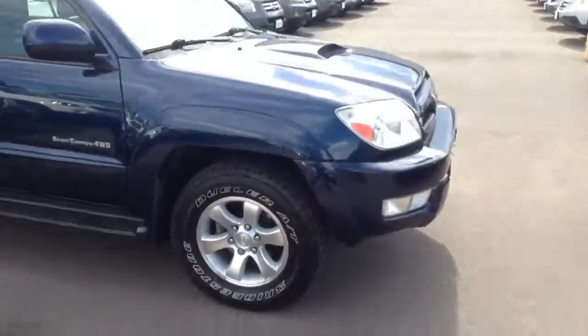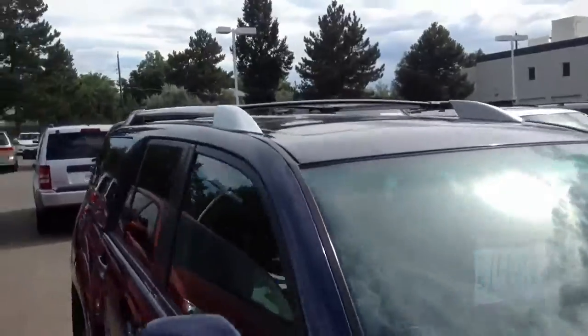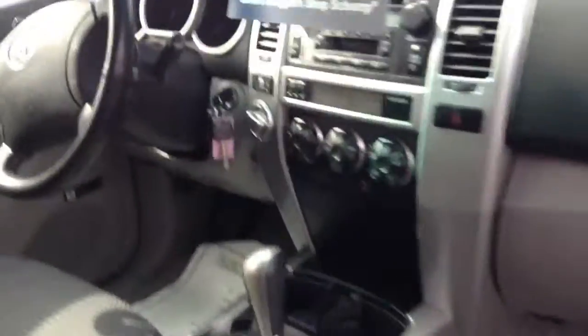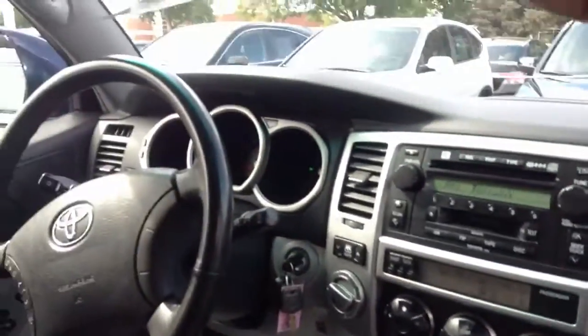Let's get rid of this real quick. And the inside here — nice, in good shape.